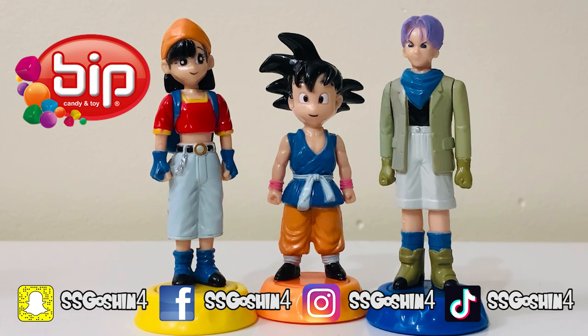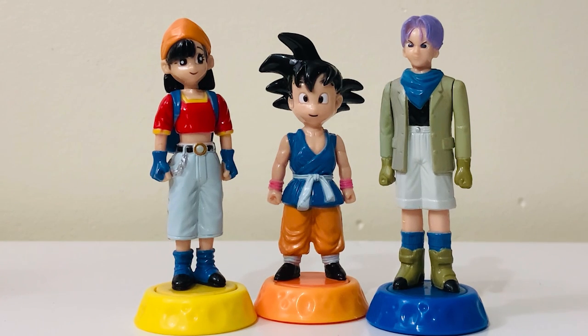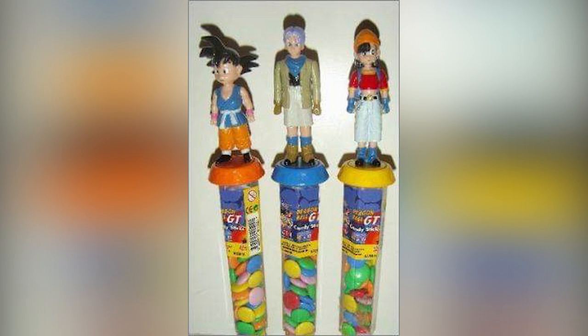These figures were actually on top of three different candy sticks. From what I know, the candy sticks themselves actually contain M&M-looking kind of candy — I'll insert a picture of the complete set with the candy. This particular set of candy sticks was sold in 2009, and Bip also made a few other candy toppers that included chocolate candies, but I don't own any of those except for some smaller figures and one other Bip candy topper, which should be for a different video.